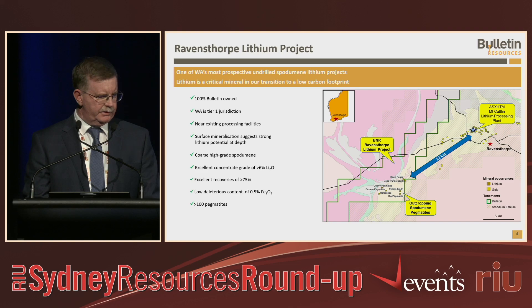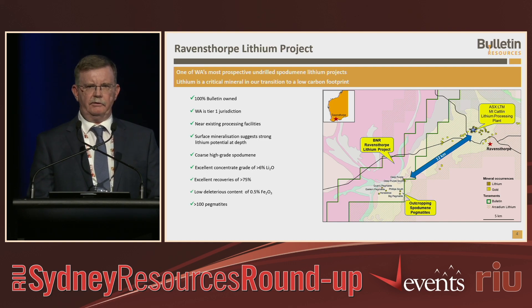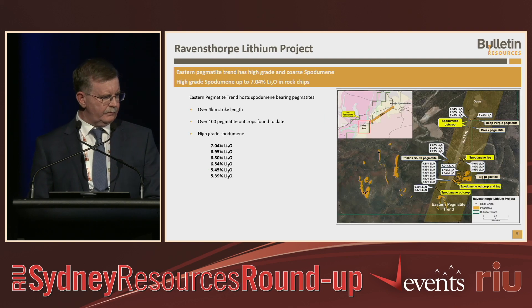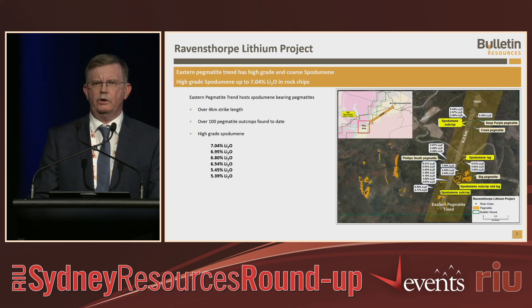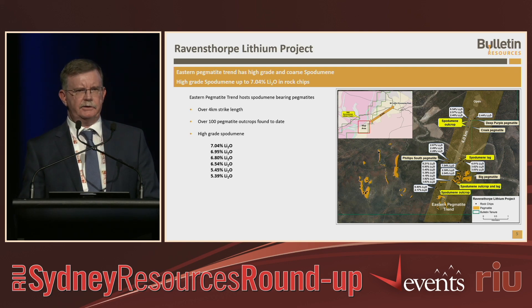The project itself is 100% owned by ourselves. We're only 12 kilometres from Mount Catlin, an existing lithium processing plant and mine. We've got very good mineralisation at surface. We haven't done any drilling in the area which we want to drill, and our preliminary metallurgical test work shows we can produce a very strong and very high-grade concentrate. So we've seen grades of five, six and seven percent lithium in our rock chips.